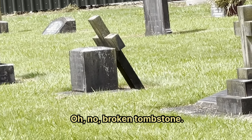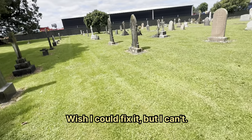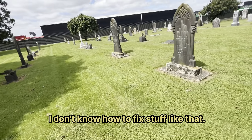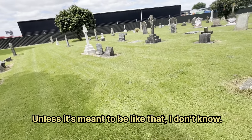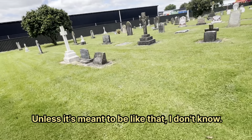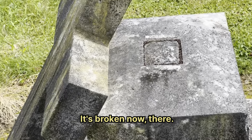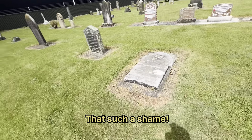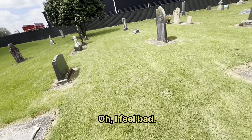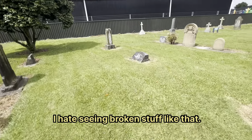Oh no — a broken tombstone. I wish I could fix it but I can't — I don't know how to fix stuff like that, or unless it's meant to be like that, I don't know. Yeah, it's broken at the top and the bottom. That's just a shame — oh, I feel bad. I hate seeing broken stuff like that.